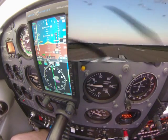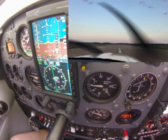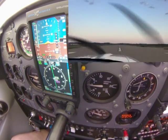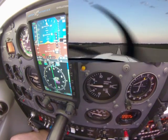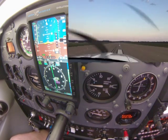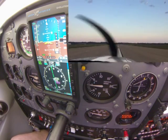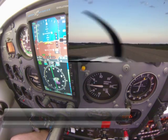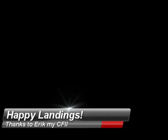Beautiful touchdown. Ground rollout, runway one zero, exiting down Bravo. Awesome — nice job, Charlie. Yeah, thanks buddy. No worries. Well done. Alright GoPro, we will catch you on the flip side. Bye.